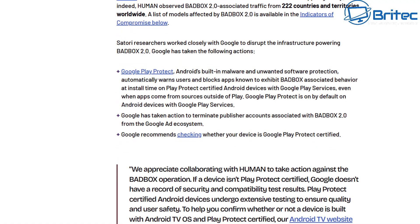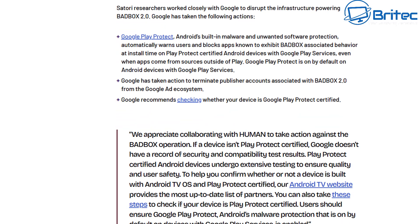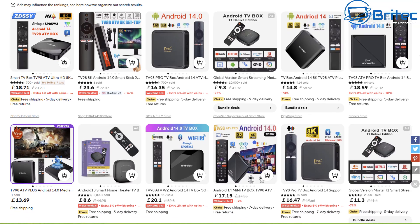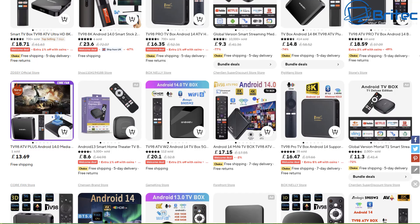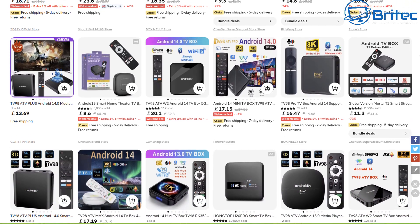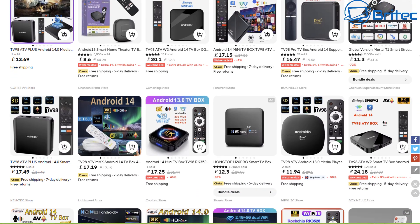I did a video some time ago about a mini PC from China that also came with malware which had backdoor access to the device. I exposed them in my video, and yet some YouTubers still made videos on that product claiming it was only a piece of malware, when in fact it was actually keylogging software and backdoor malware that allowed them to gain access to the device and collect information, which was quite scary.